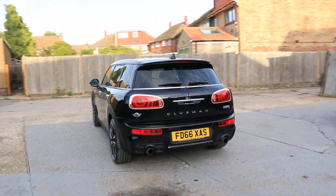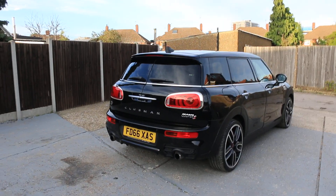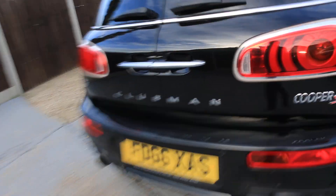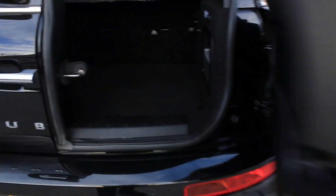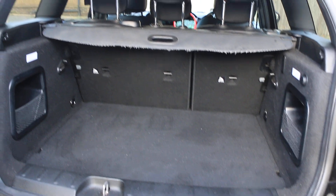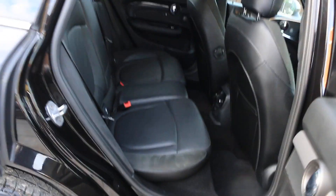The car has rear parking sensors and a reversing camera. This is the Mini Cooper S Clubman, featuring split folding rear seats and a black leather interior.